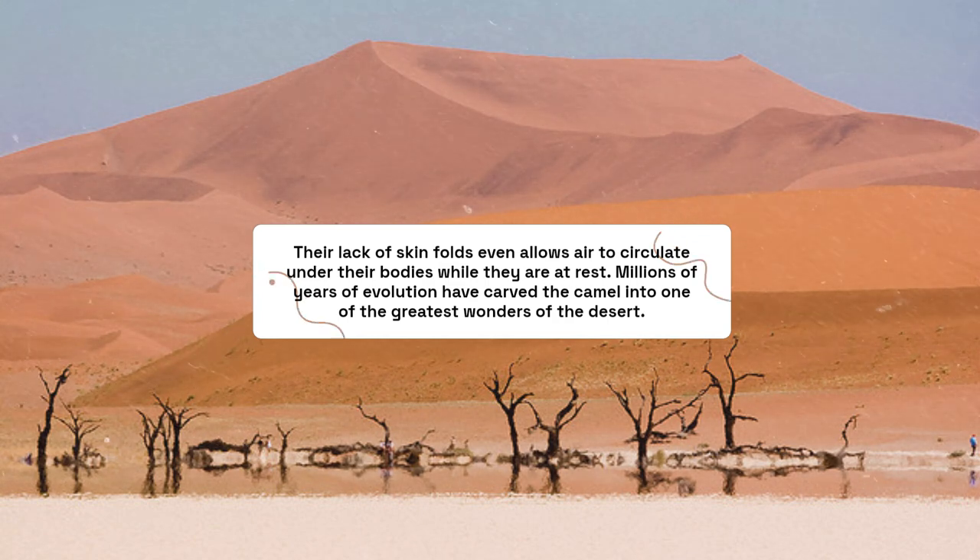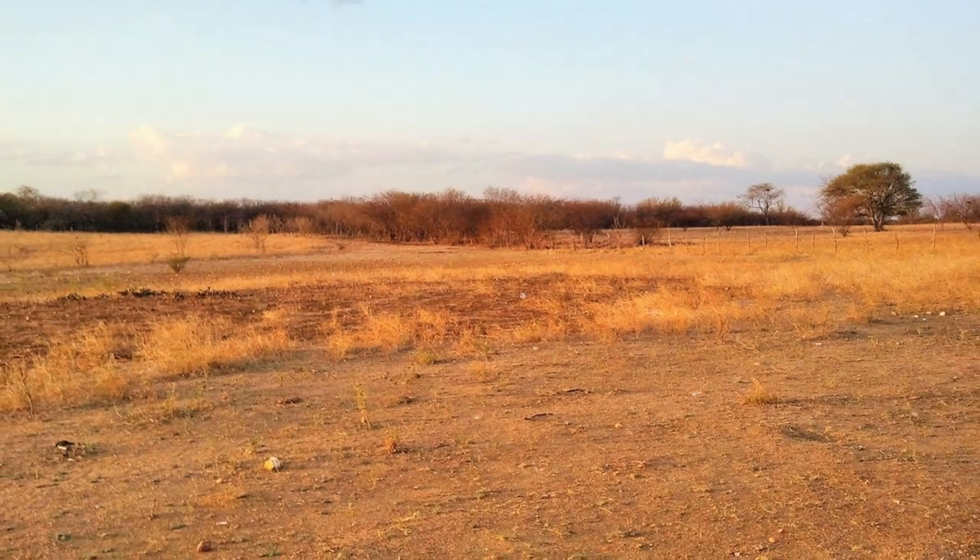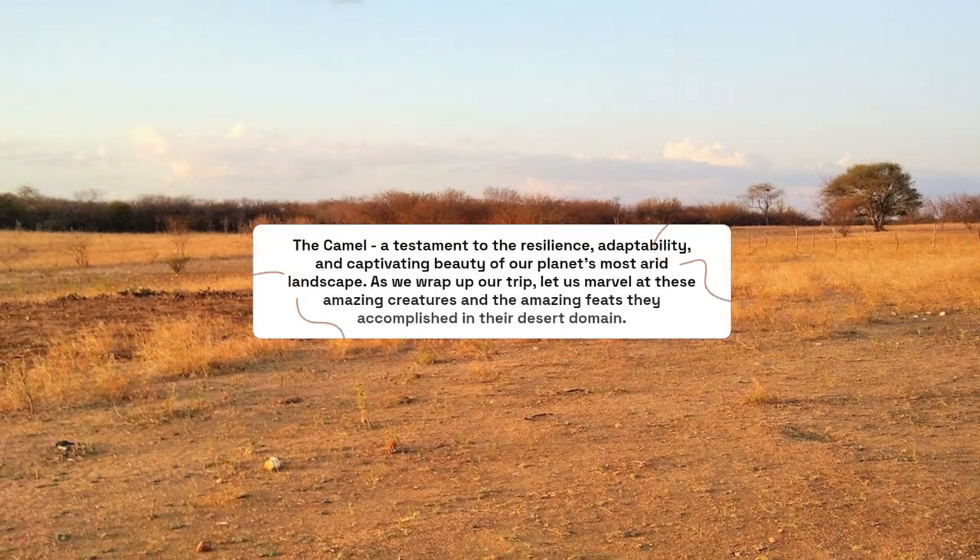Millions of years of evolution have carved the camel into one of the greatest wonders of the desert — a testament to the resilience, adaptability, and captivating beauty of our planet's most arid landscapes. As we wrap up our trip, let us marvel at these amazing creatures and the amazing feats they accomplished in their desert domain.